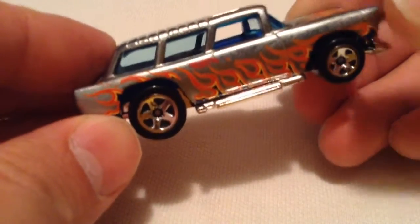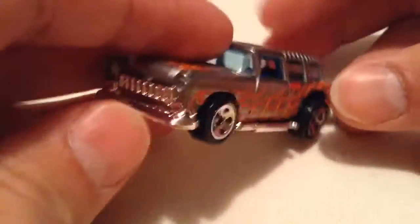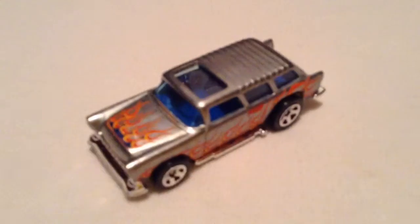There's the Hot Wheels logo, couldn't almost see it because of the flames. Yep, there you have it — thanks for watching, please check out my other videos, bye bye.